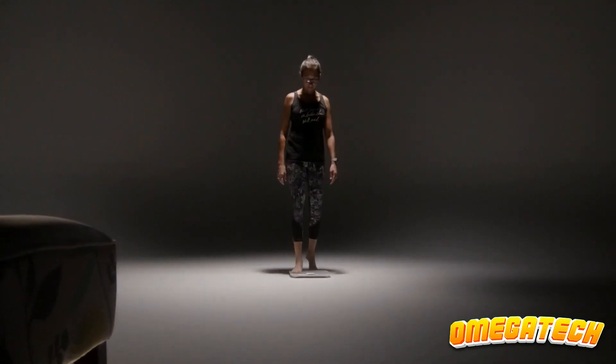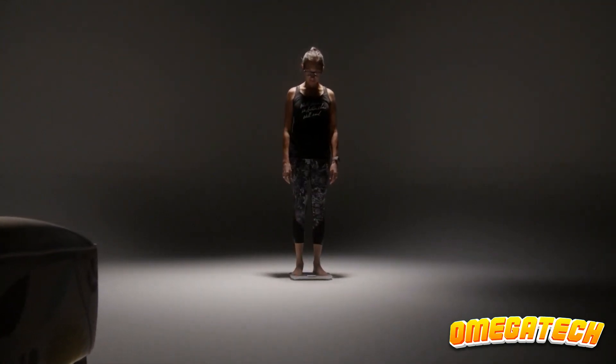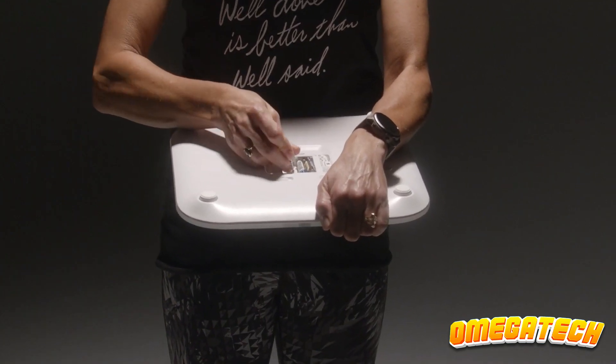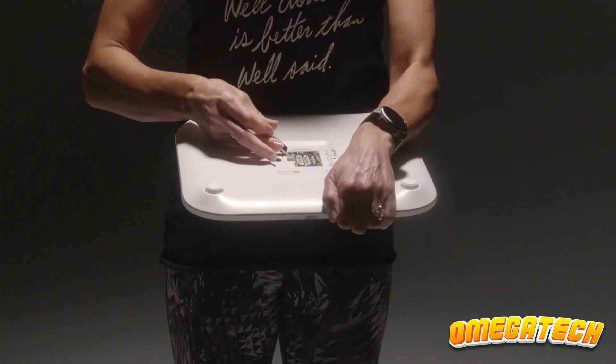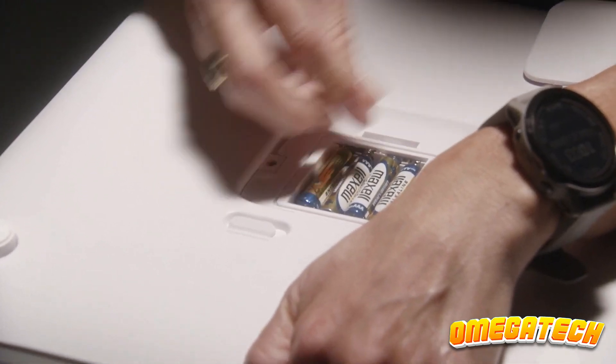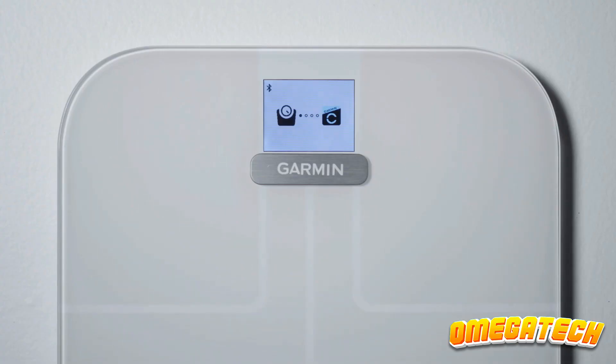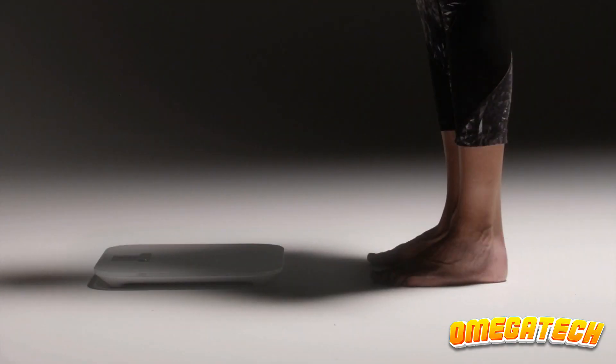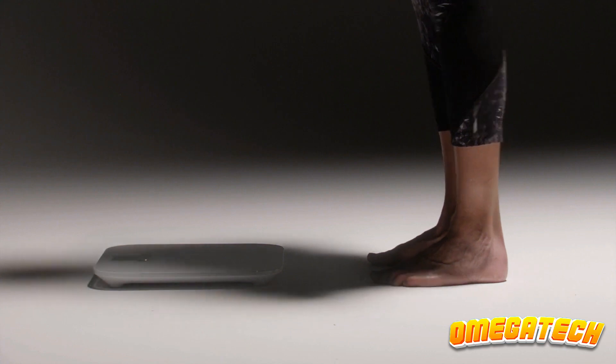You can get a lot more out of the best smart scales than just your weight. Smart scales use a process called biometric impedance analysis to give you an idea of other metrics such as your body fat percentage, muscle mass, bone density, and even your heart rate — all through the soles of your feet — in contrast to analog scales which only have a single dial indicating pounds or kilograms.